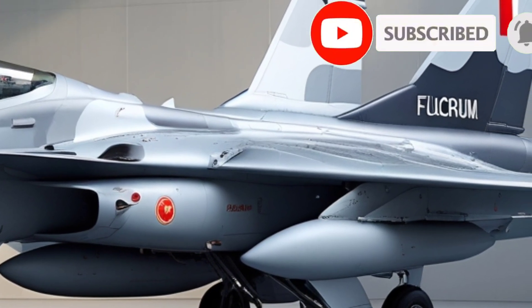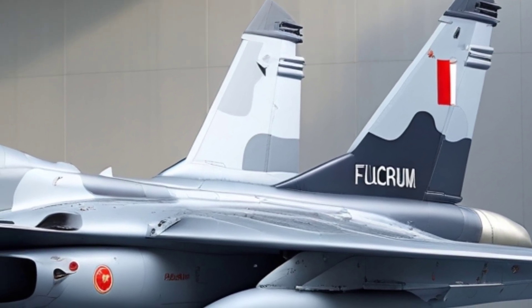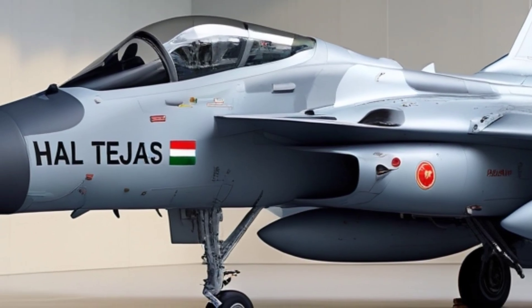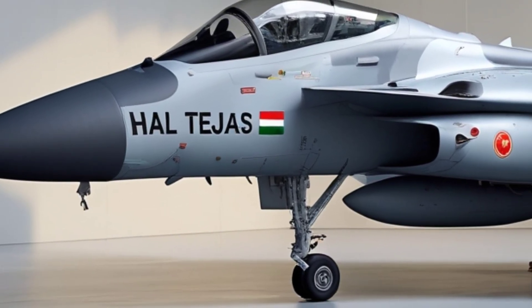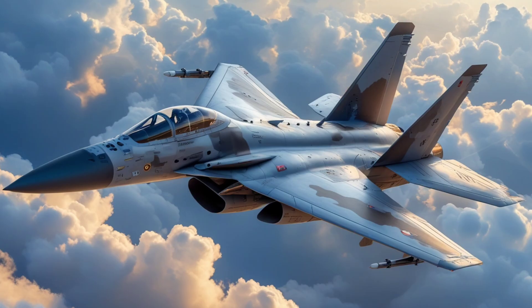In the world of fighter jets, names like the F-16, MiG-29, and Rafale often dominate the conversation. But rising steadily from the Indian subcontinent is a jet that's not just a symbol of national pride, but a serious contender in modern aerial warfare — the HAL Tejas.